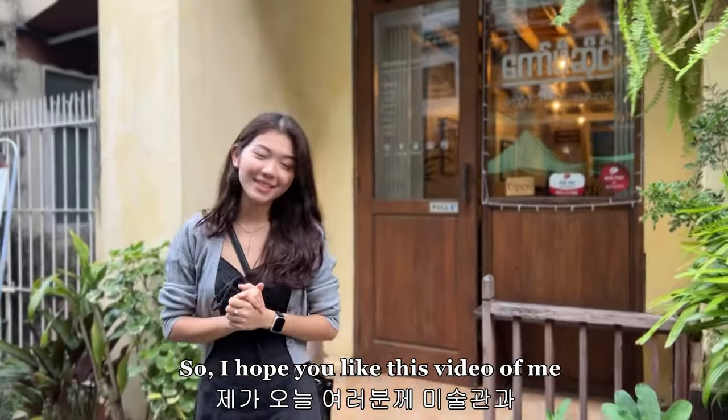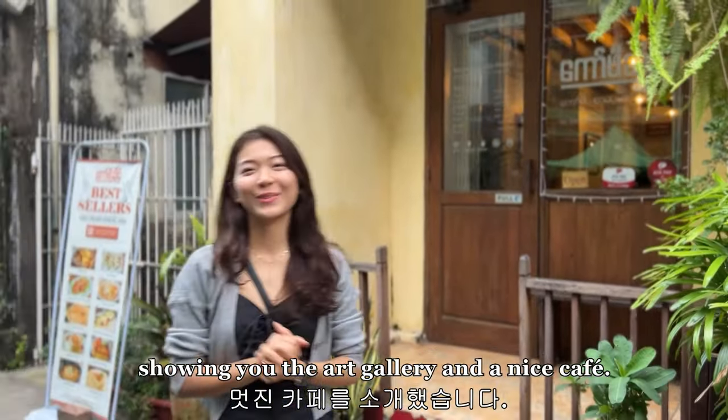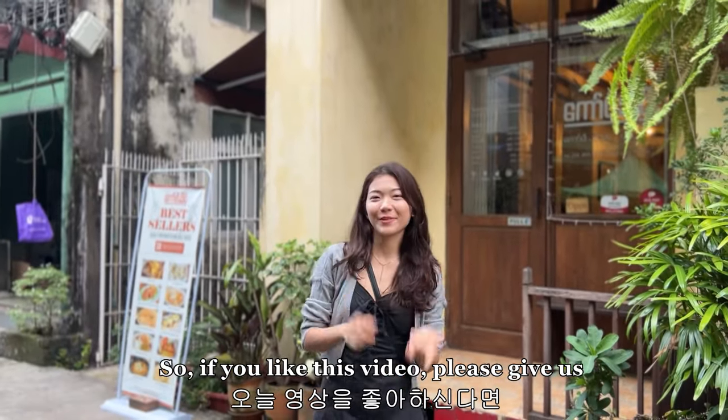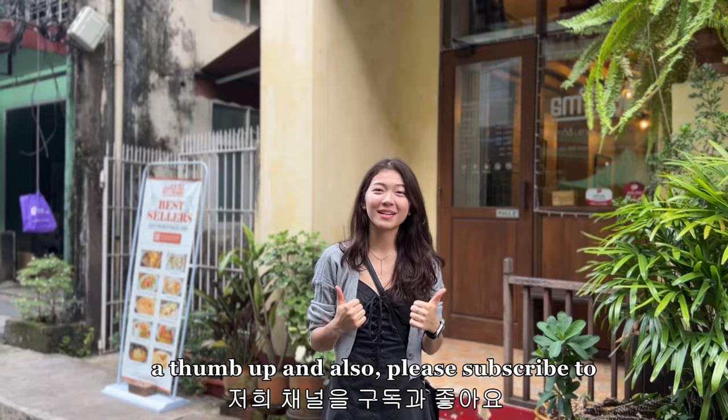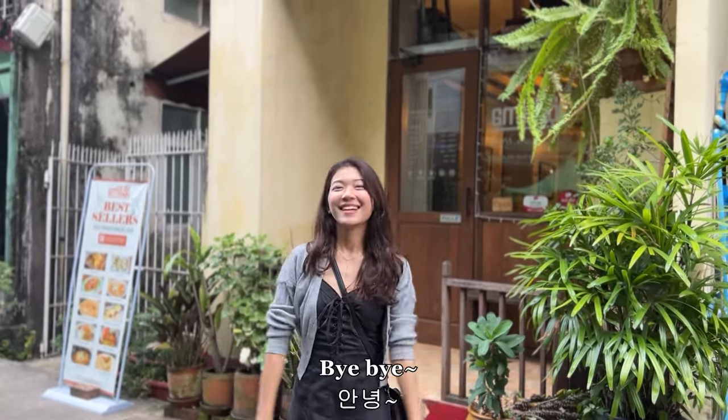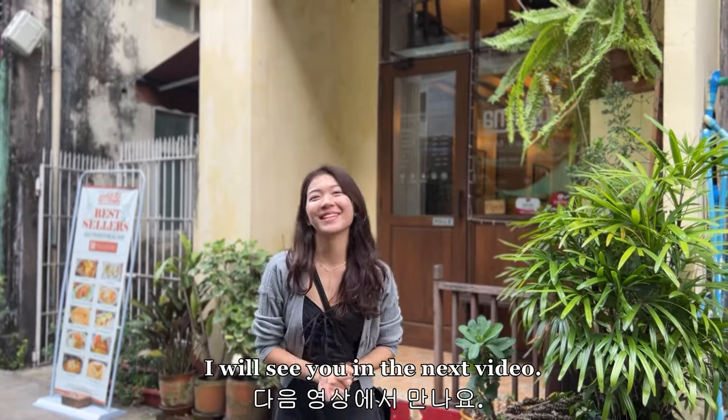I hope you liked this video of me showing you the art gallery and a nice cafe. If you like this video, please give it a thumbs up and also please subscribe to our channel for more videos like this. Bye bye, I'll see you in the next video!